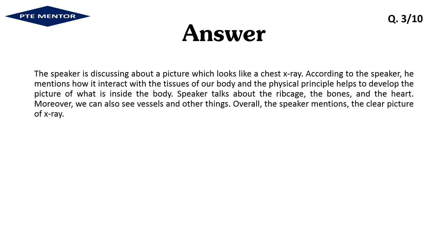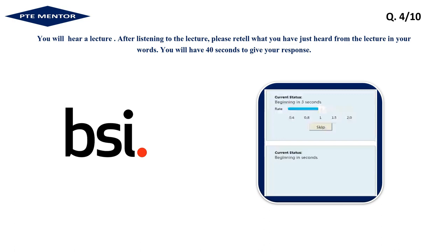The speaker is discussing a picture which looks like a chest X-ray. According to the speaker, he mentions how it interacts with the tissues of our body and how the physical principle helps to develop the picture of what is inside the body. The speaker talks about the ribcage, the bones, and the heart; moreover, we can also see vessels and other things. Overall, the speaker mentions a clear picture of an X-ray.